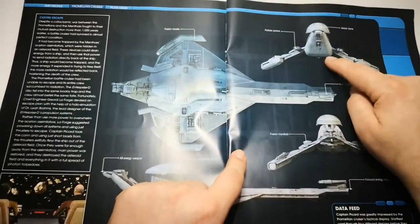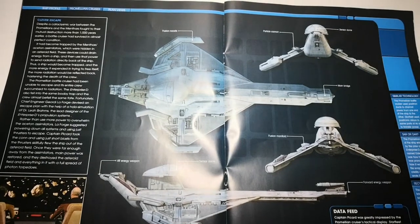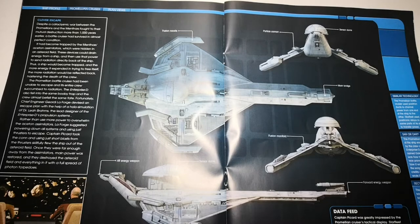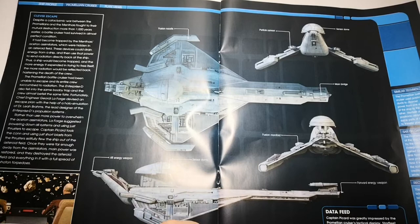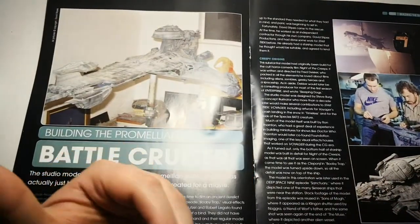We get a really nice top view, back, front, and a really nice side view. There are some interesting facts as well. The bridge scene on the Promellian Battlecruiser used bridge controls from the Klingon Bird of Prey set that we saw in Season 2 episode, A Matter of Honor. They've reused a lot of bits — we know this anyway. But there's a really, really interesting backstory to this model.